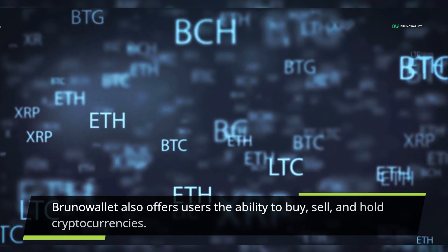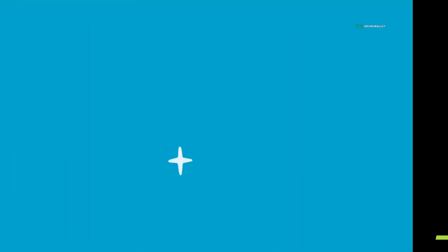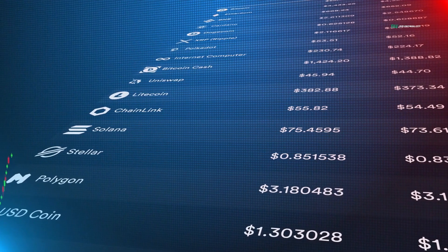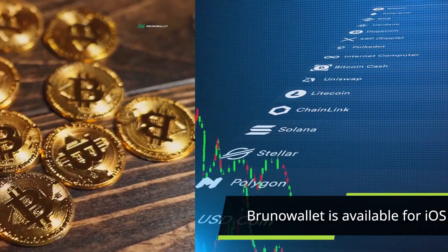Bruno Wallet also offers users the ability to buy, sell, and hold cryptocurrencies. It is one of the most popular cryptocurrency wallets and has been downloaded over 1 million times. Bruno Wallet is available for iOS and Android devices.